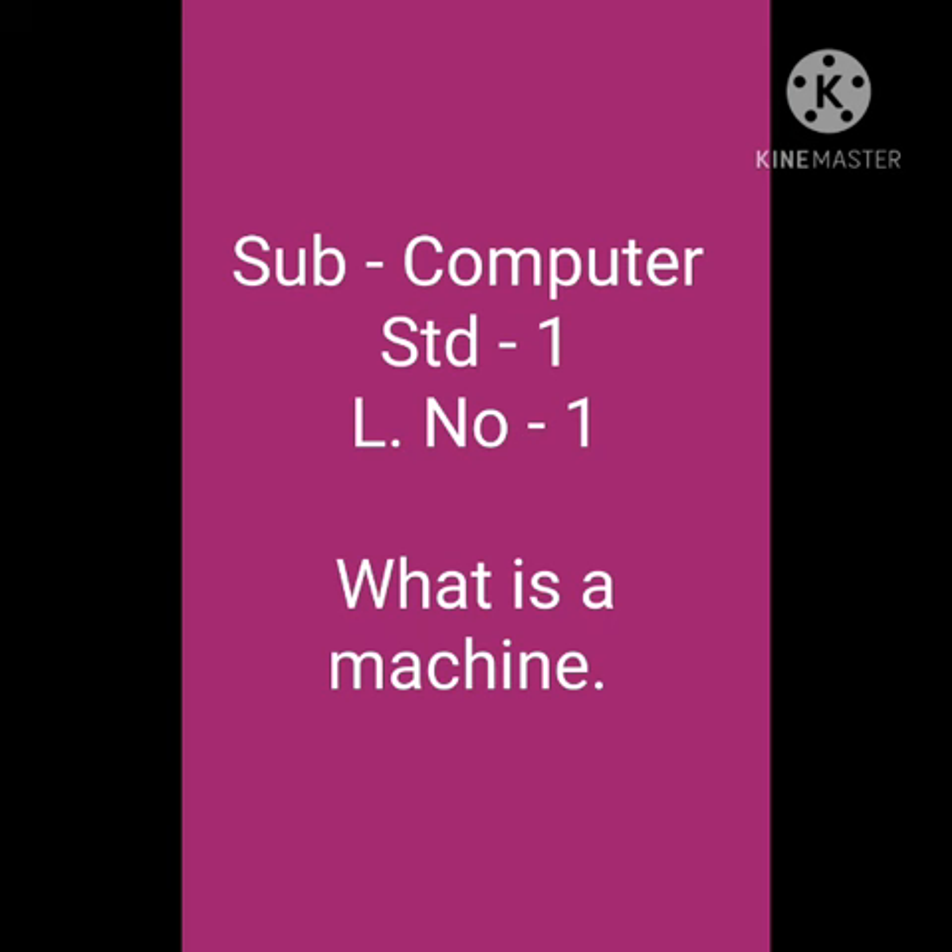Subject: Computer. Standard First. Lesson No. 1 — What is a Machine?